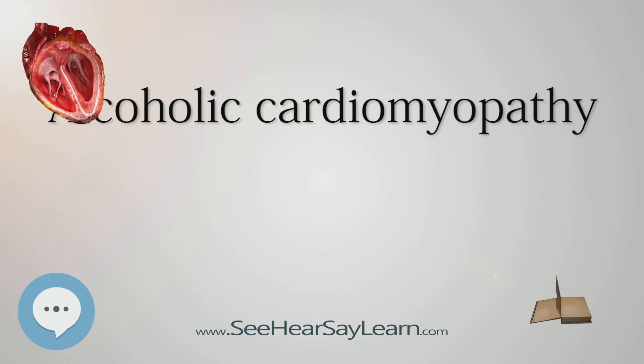Due to the direct toxic effects of alcohol on heart muscle, the heart is unable to pump blood efficiently, leading to heart failure. It can affect other parts of the body if the heart failure is severe. It is most common in males between the ages of 35 to 50.